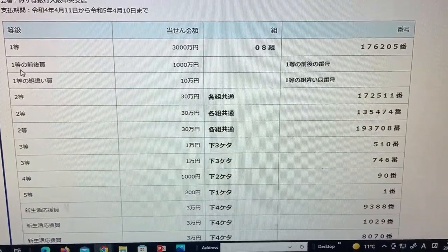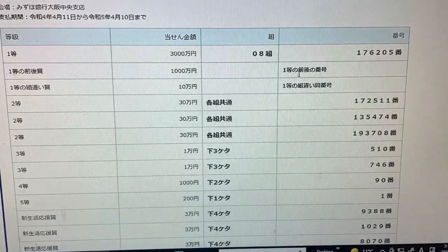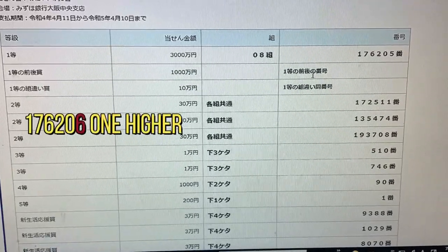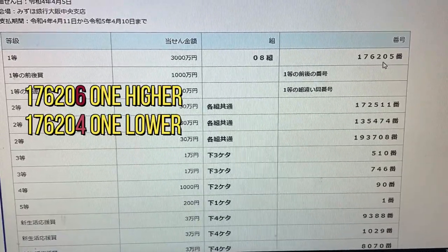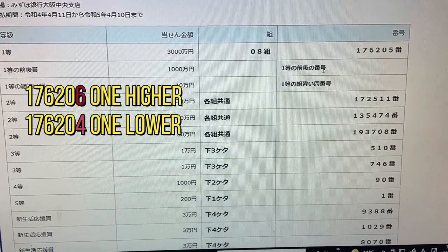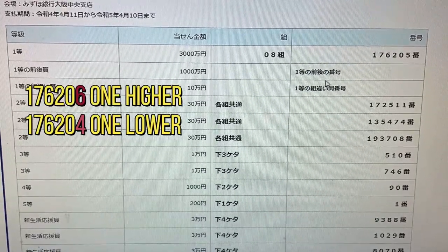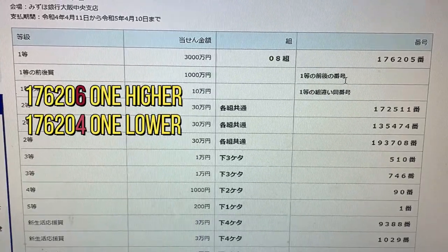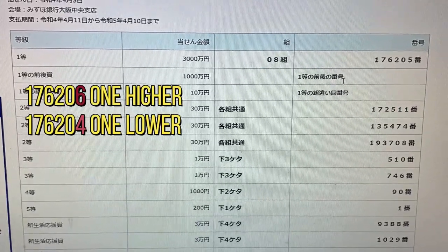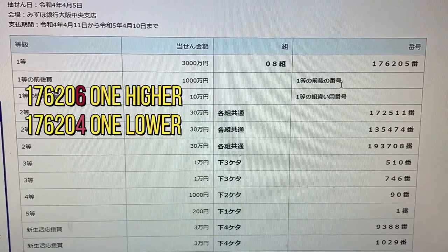To win the second first prize, Isenmanen, you must have the first five numbers from the first prize, but your last number can be either one higher or one lower. For example, 176206 is one higher, or 176204 is one lower.